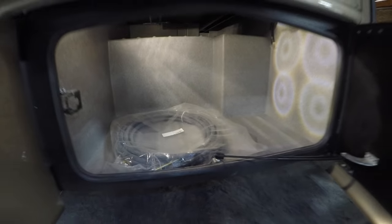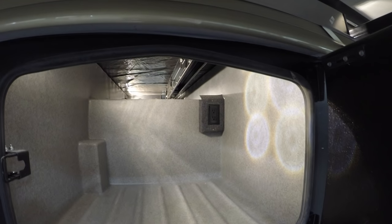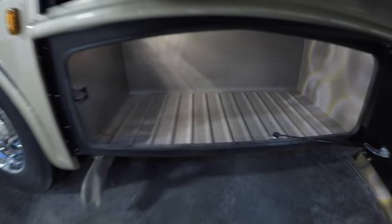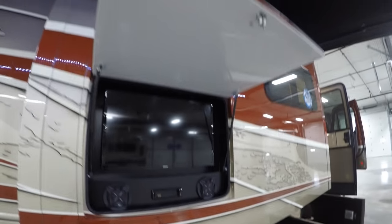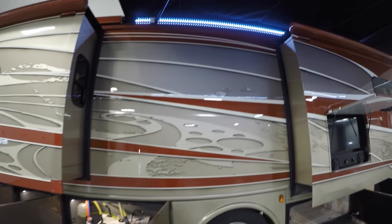Here's your hose for your compressor, and plug-ins under there. All rotocast, so those compartments aren't gonna rust and wash out real easy. And I don't know if you're picking up this paint job, but it is beautiful.